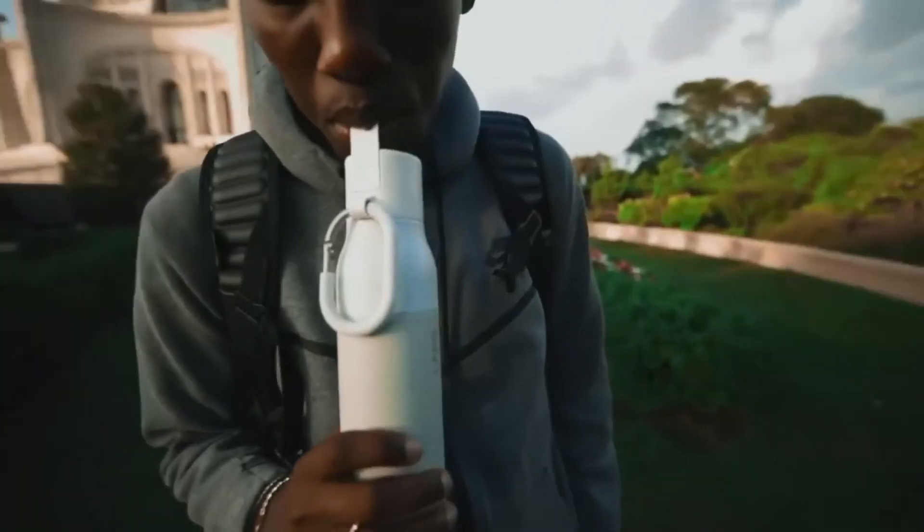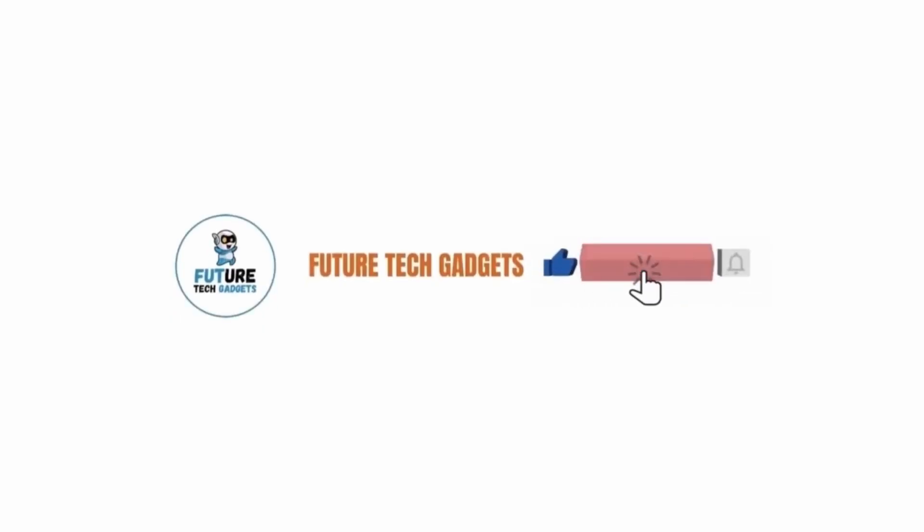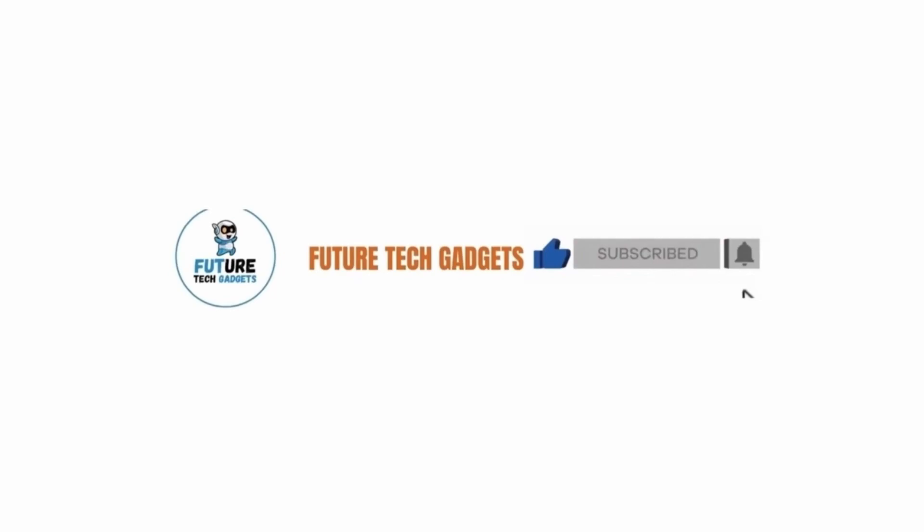Thank you for watching this gadget-filled adventure. Stay tuned for more exciting discoveries, and don't forget to hit that subscribe button to never miss out on the latest tech trends. You can purchase all products by checking our description box.